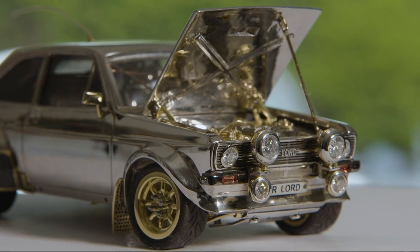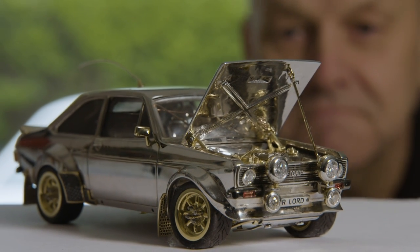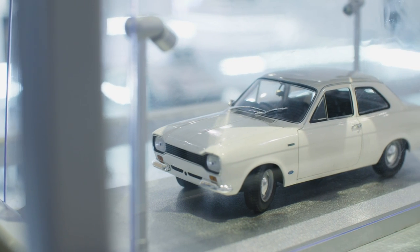Built with craft, passion and dedication, Russell admits it will be difficult to see his labour of love go, but he's glad it'll be going to help others. And he already has his eyes set on building another — this time, a Mark 1 Escort.